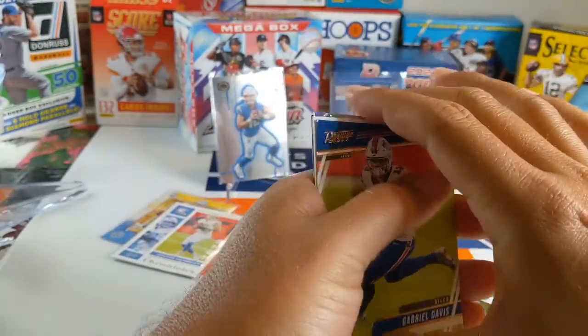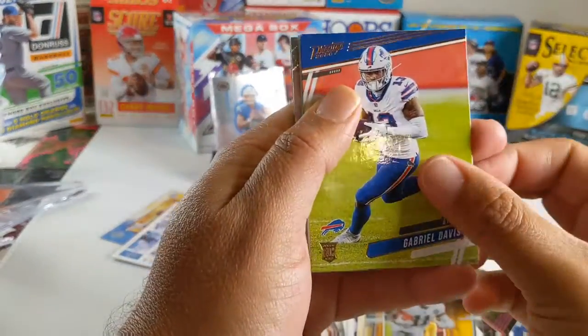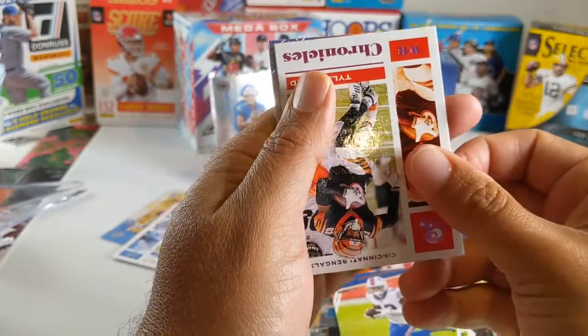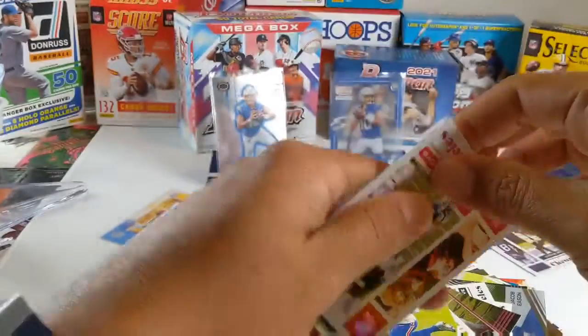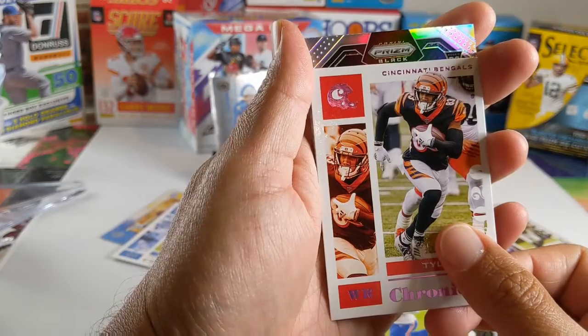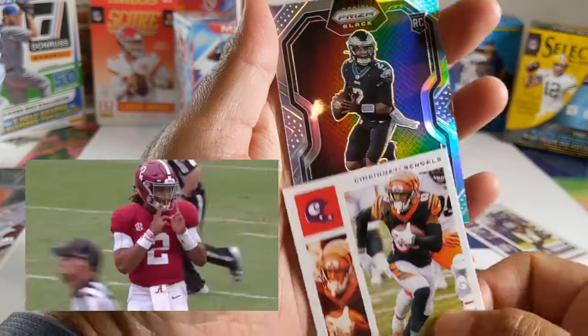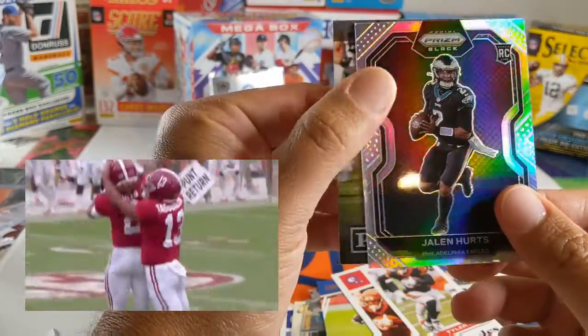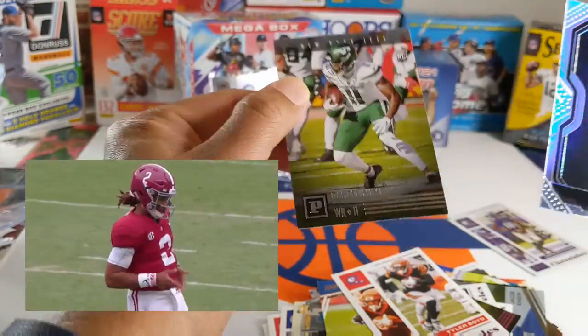So this is the pack that had the black prism in it. Gabriel Davis. Tyler Boyd. And the black prism hollow rookie — Jalen Hurts! That's a sweet card. And a Denzel Mims on the back.